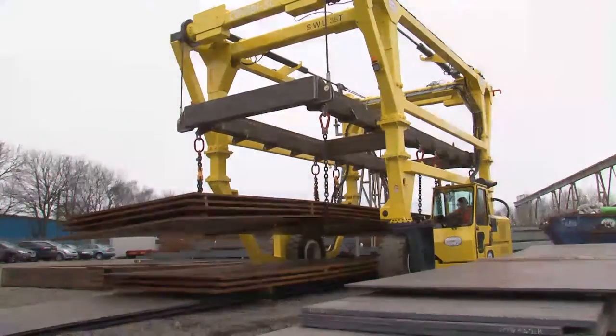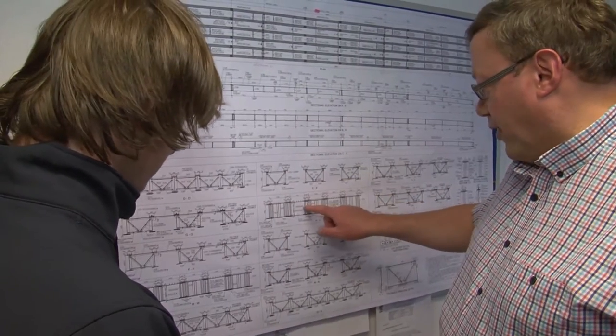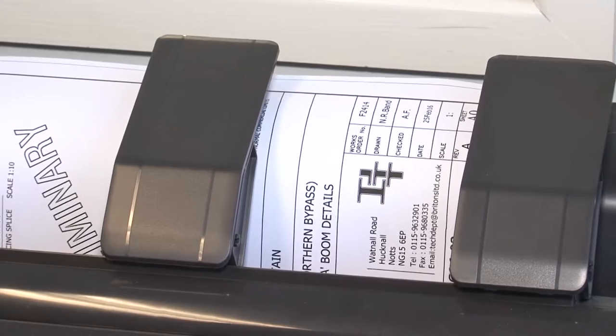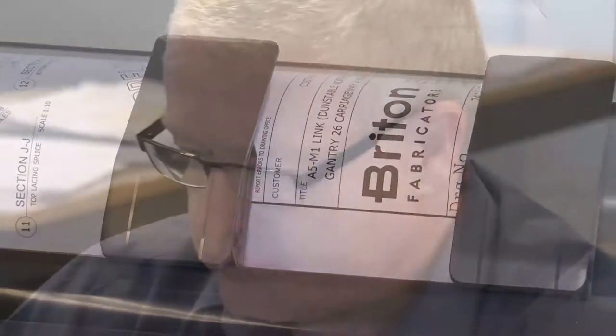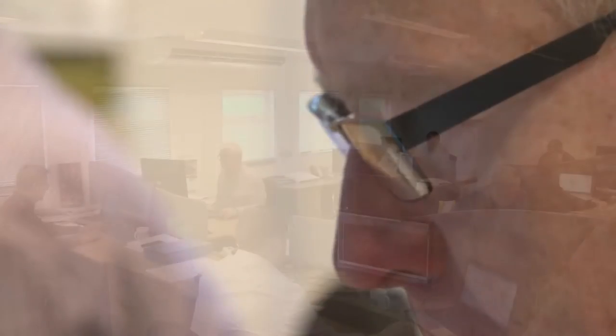Close coordination with the architect and the engineer guarantees that our input meets all the design aims and the client's requirements. Working closely with our customers from conceptual design through to installation and eventual commissioning, we have a team dedicated to providing sound engineering solutions finished to very high standards. All our operations are at the cutting edge of technology.